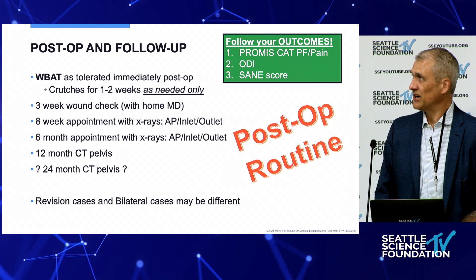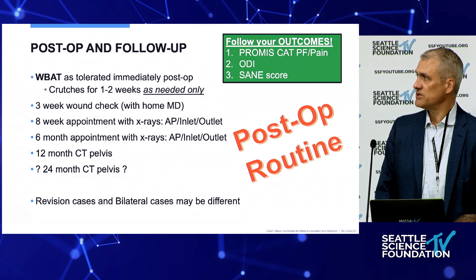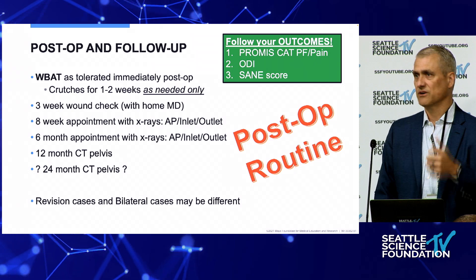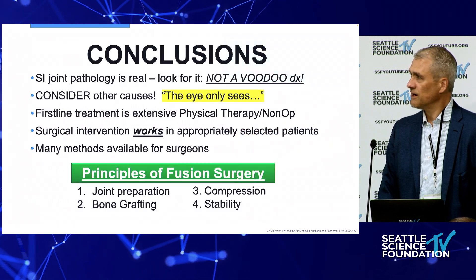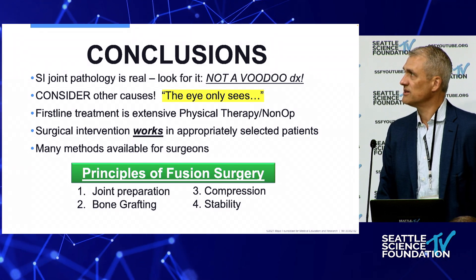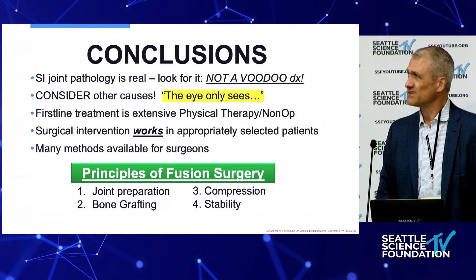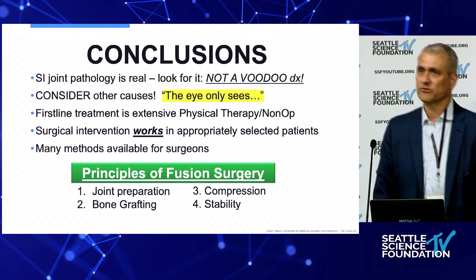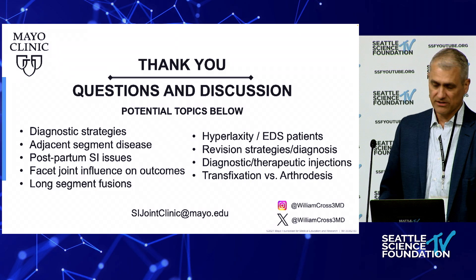Post-operatively for unilateral SI joint fusions: weight bearing as tolerated using crutches for comfort to offload the surgical side. I see patients routinely for imaging all the way to two years and follow outcomes in every single patient — they all get PROMIS physical function and pain scores, ODI, and SANE scores at every follow-up. We're getting ready to publish our two and three year data. In closing: look for SI joint disease, keep it in your differential because you'll miss it if you're not thinking about it. Don't operate on the first visit — give all non-operative options. Surgery works; follow the principles of any good fusion surgery.